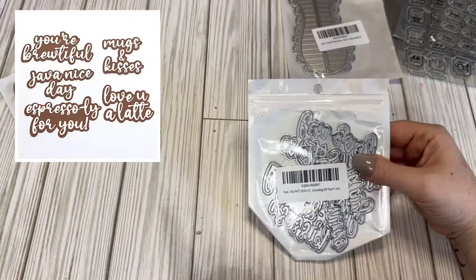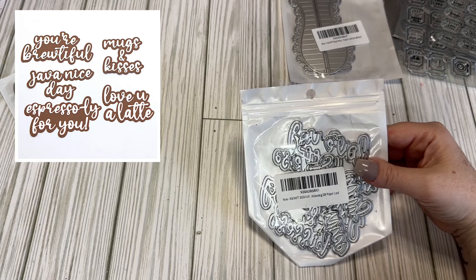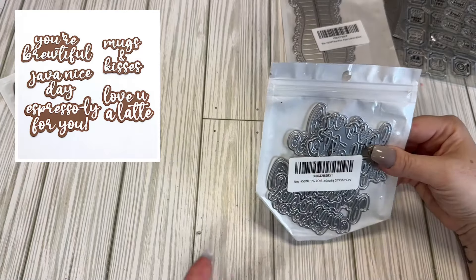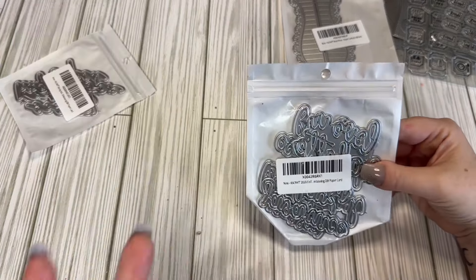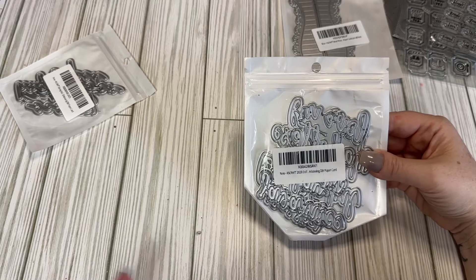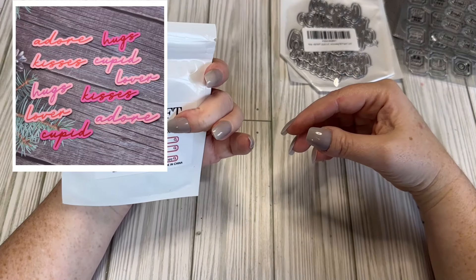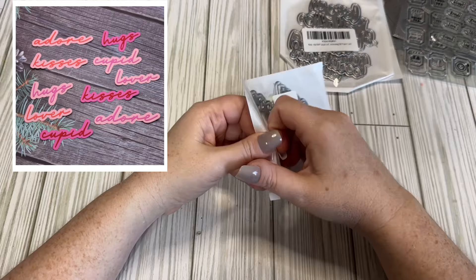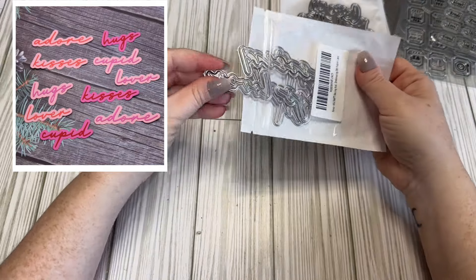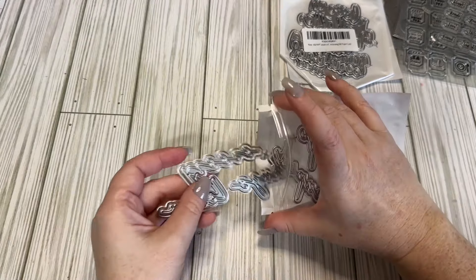I also got these word dies — they're coffee-type words. I don't really drink coffee but I like to make coffee-type crafts because they're actually really cute. Like 'I Love You a Latte' — that's so cute! It kind of goes with some paper collections I have. And then these word sentiments are from last year or the year before. I decided not to get this year's because I liked the look of these better — they're really sleek with a different font.